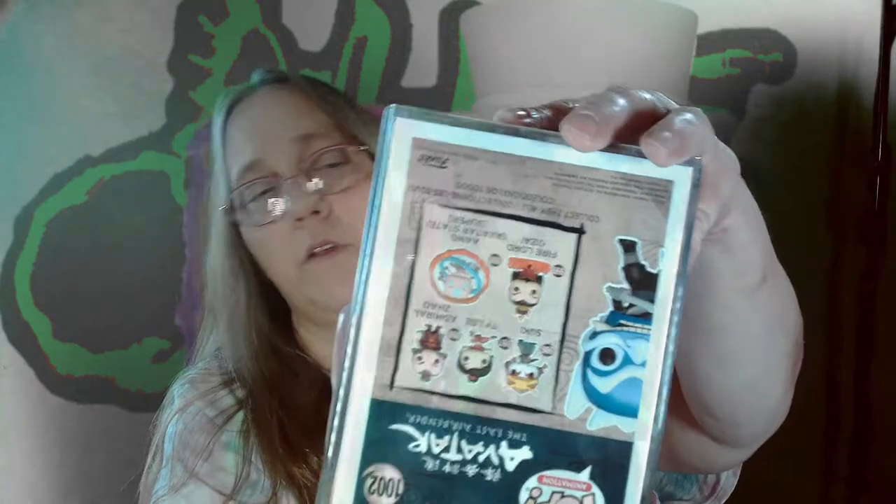All right, and then there's one more in there. I'm at $21 and I need to hit $55. Now it's a hard stack, but that also means it could be an Artist Series — doesn't feel like it, but it could be. Okay, let's see what I got. Boom — it is the Blue Spirit Chase from Avatar.